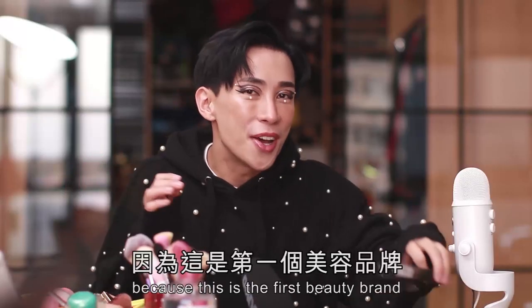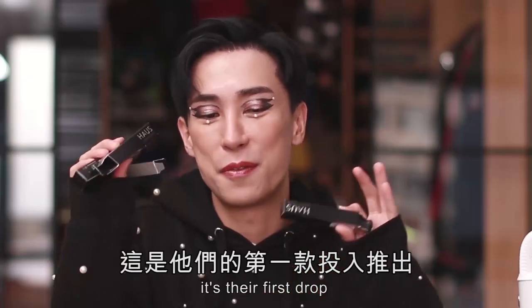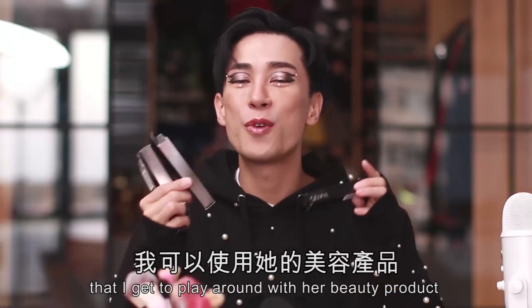I'm very excited because this is the first beauty brand that Lady Gaga has launched. It's their first drop and apparently my name was handpicked by Lady Gaga, so I'm very honored that I get to play around with her beauty products.